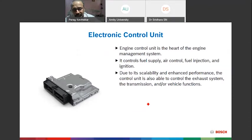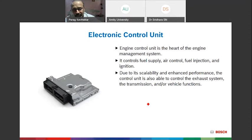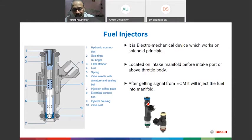The Control Unit is the brain of the entire system. It controls fuel supply, air control, fuel injection, and ignition timing. Due to its scalability and enhanced performance, it also controls the exhaust system, transmission, and other vehicle functions — including safety, steering, and stability. It is the mastermind of the management system. With all sensor inputs received — temperature, pressure, RPM, angle, and more — the ECM evaluates and controls the actuators: fuel injectors, ignition coils, idle speed actuators, and electronic throttle.